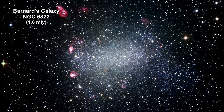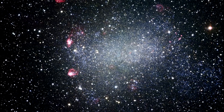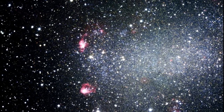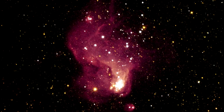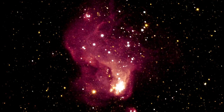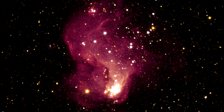NGC 6822 is a small, irregular galaxy considered prototypical of the earliest fragmentary galaxies that inhabited the young universe. It has an unusually high abundance of H2 region emission nebulae visible surrounding it. One of them, the glowing gas cloud called Hubble 5, has a diameter of about 200 light years. A faint tail of nebulosity trailing off the top of the image sits opposite a dense cluster of bright stars at the bottom of the irregular-shaped nebulae.